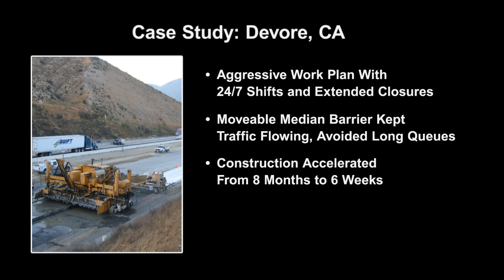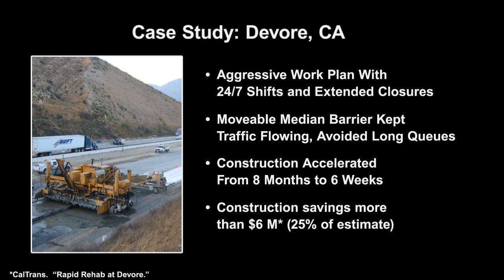The construction schedule was accelerated from eight months to six weeks. Caltrans realized a construction savings of more than $6 million — 25% of the original estimate of the total job. And movable barrier kept traffic flowing and avoided long queues during peak travel times.